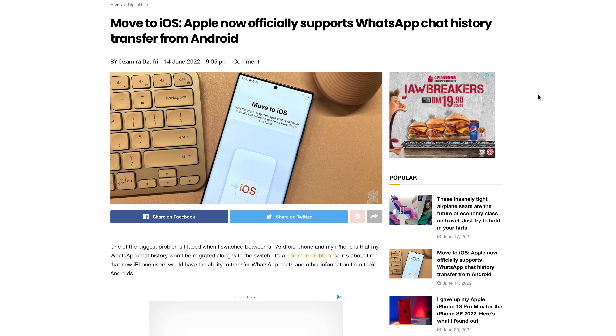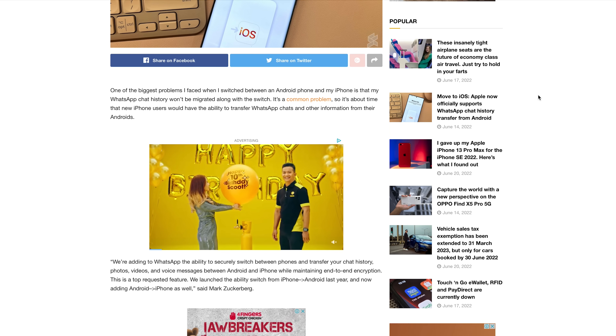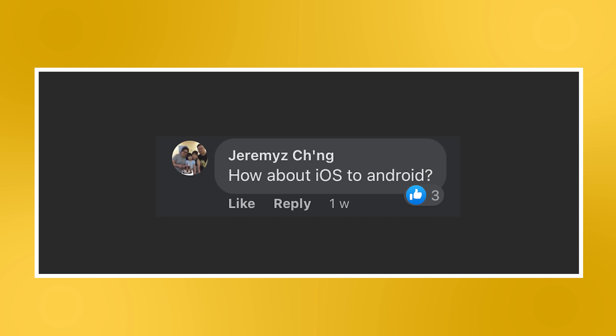The final question is on transferring WhatsApp messages. Apple announced a couple of weeks ago that users can now transfer WhatsApp chat history from Android to iOS. You can read all about it in our article linked in the description below. However, the question we got was on moving WhatsApp messages from iOS to Android. At the moment, this feature is only supported on smartphones running Android 12, or Samsung Galaxy devices running Android 10 or newer.